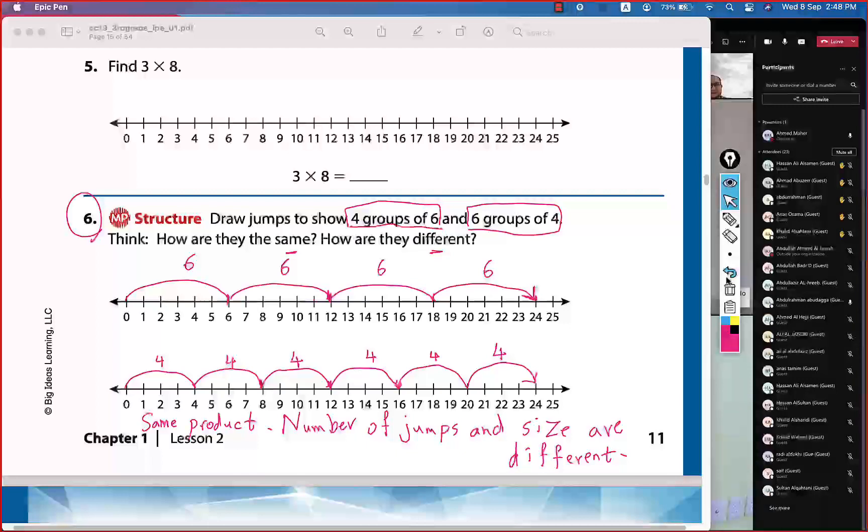As you saw, we have the same product: four groups of six is the same as six groups of four — they both have the product 24. But we do different jumps: a different number of jumps and a different size for each jump.